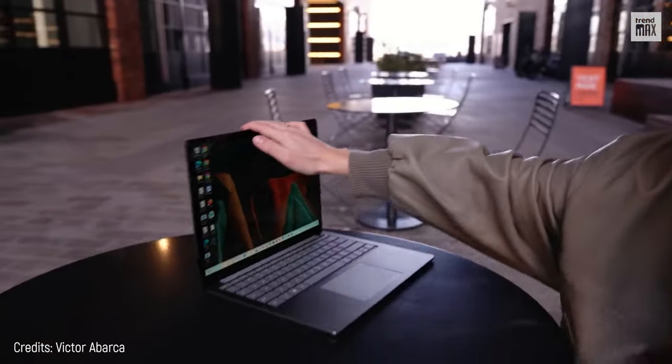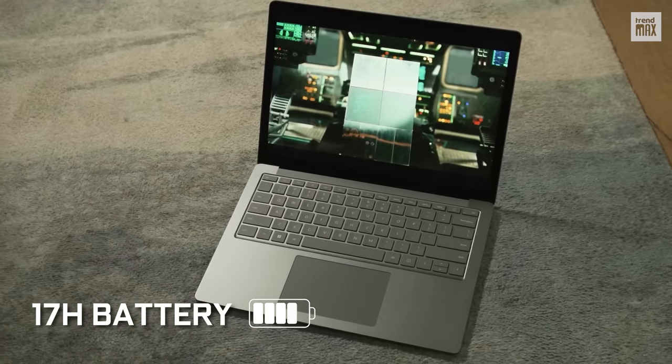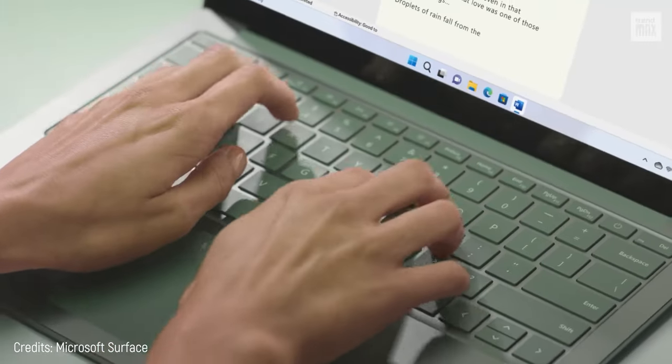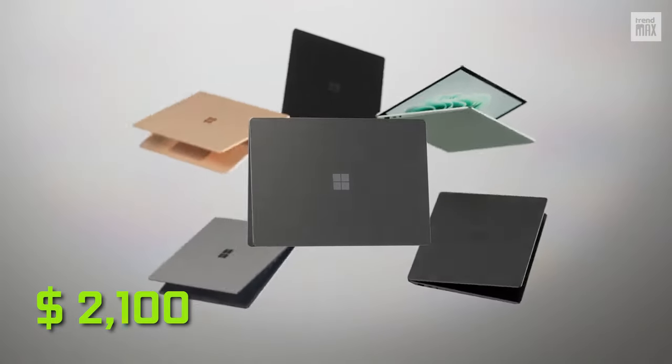If you forgot your charger at home, don't worry, because the Surface Laptop 5 will give you 17 hours of battery life. But not everything is so good, as it costs $2,100, which is a real challenge to pay if you're a student.